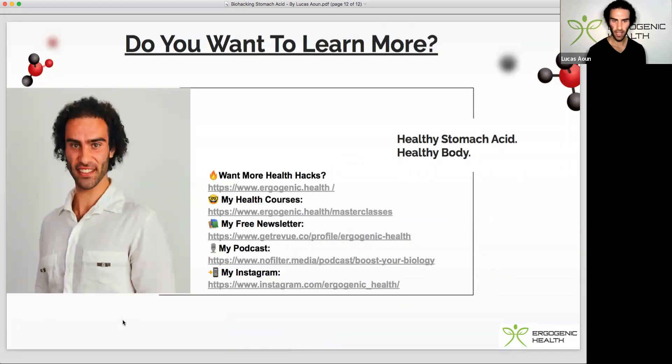That pretty much wraps up today's video. If you've enjoyed it, please like, subscribe, and share it around. If you want to learn more about optimizing human performance, check out my website ergogenic.health, my health courses, free newsletter, podcast, and Instagram — all linked in the video description below. Thanks for tuning in and I look forward to seeing you guys in the next video.